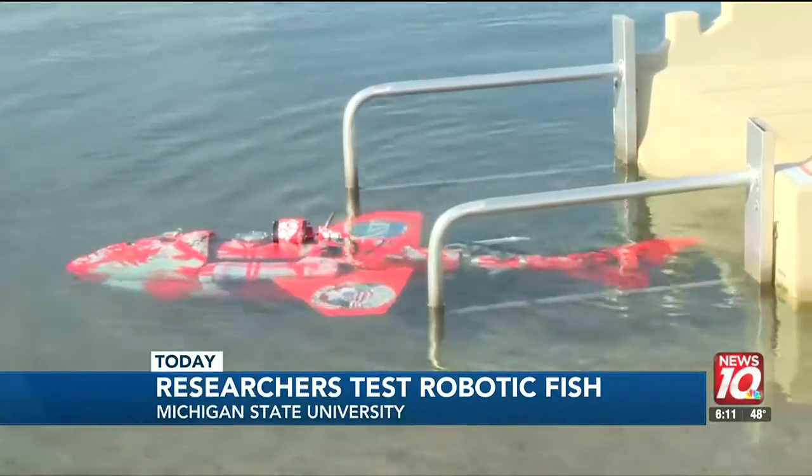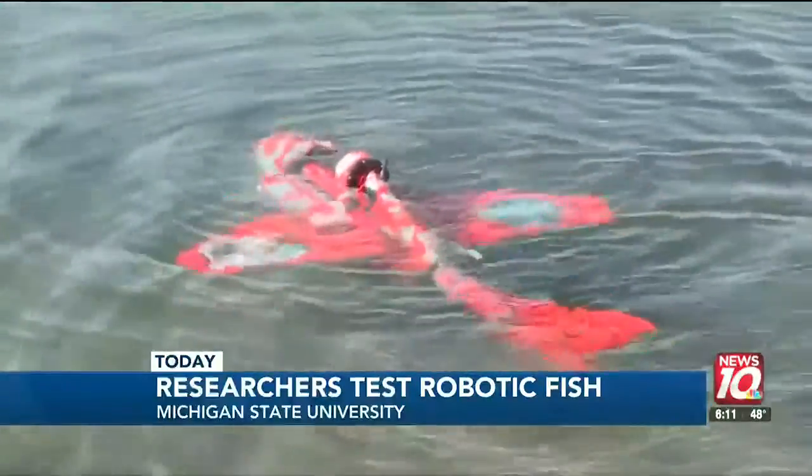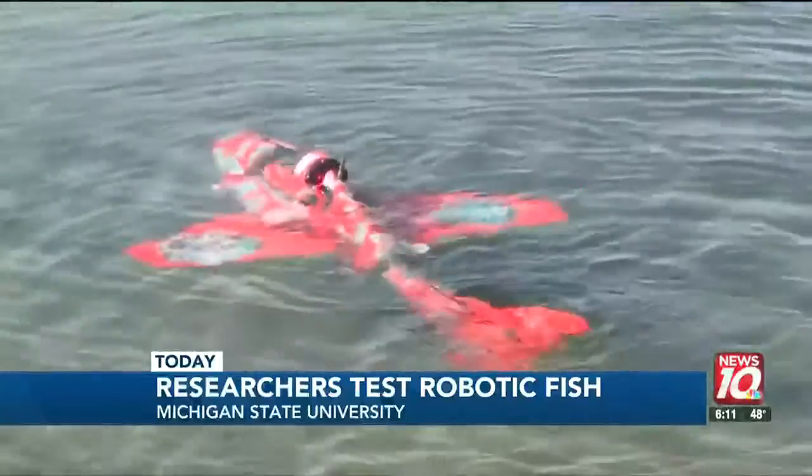If you thought fitting into school was tough, imagine trying to fit into a school of fish. But researchers say they have no doubt Grace will fit in just fine to whatever school she swims across. I think they will be suspicious at first, but since it's designed to kind of look like them, they'll eventually get used to it and welcome him to the family. He can swim with the other fish in the school.